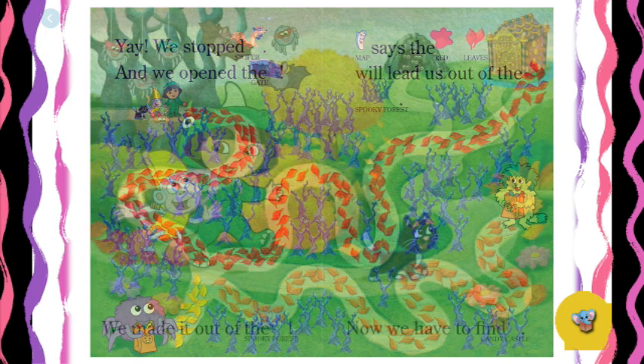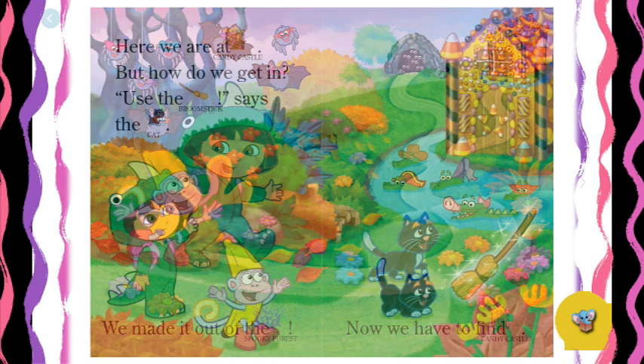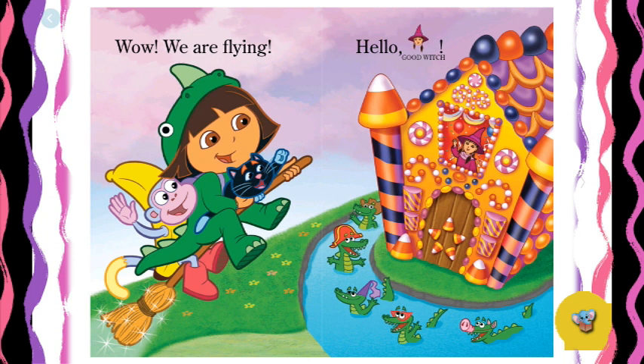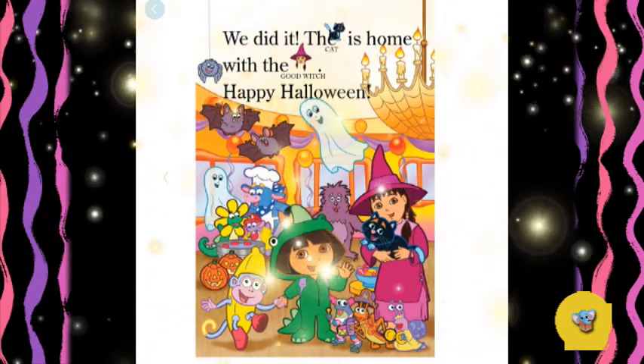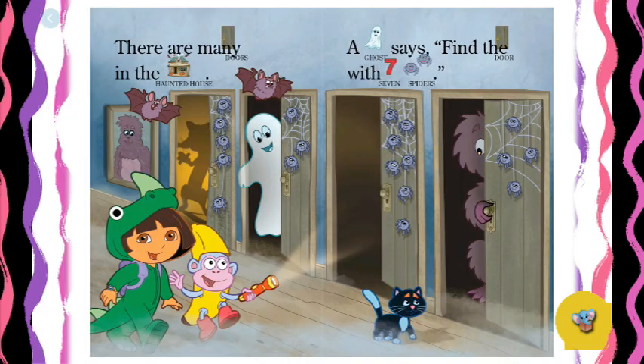We made it out of the spooky forest. Now we have to find the candy castle. Look — all the spiders and bats are wearing goggles. That's a cave. Look, that's the candy castle! Here we are at the candy castle. But how do we get in? 'Use the broomstick,' says the cat. That crocodile is dressed like a pig. We are flying! Hello, good witch! We did it — the cat is home with the good witch. Happy Halloween! The end. My favorite part of the story is where we saw Swiper's shadow as he was coming in the haunted house.